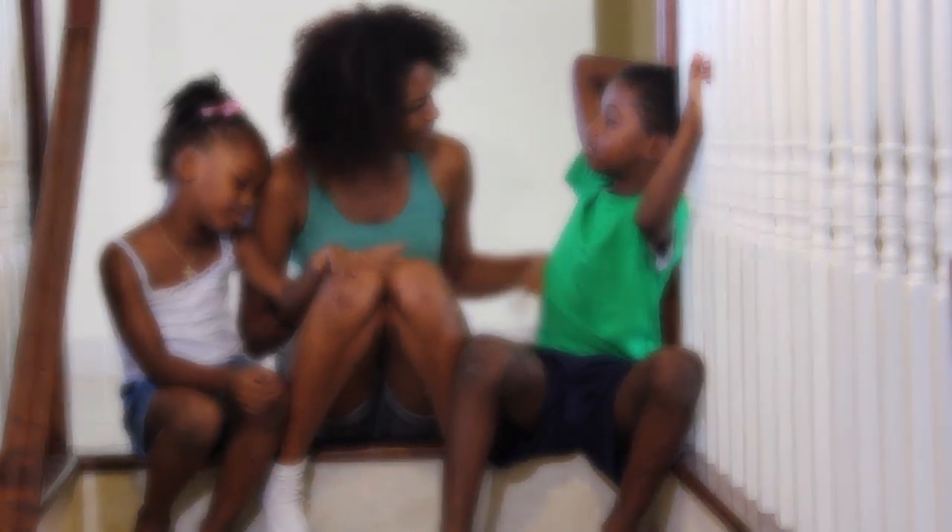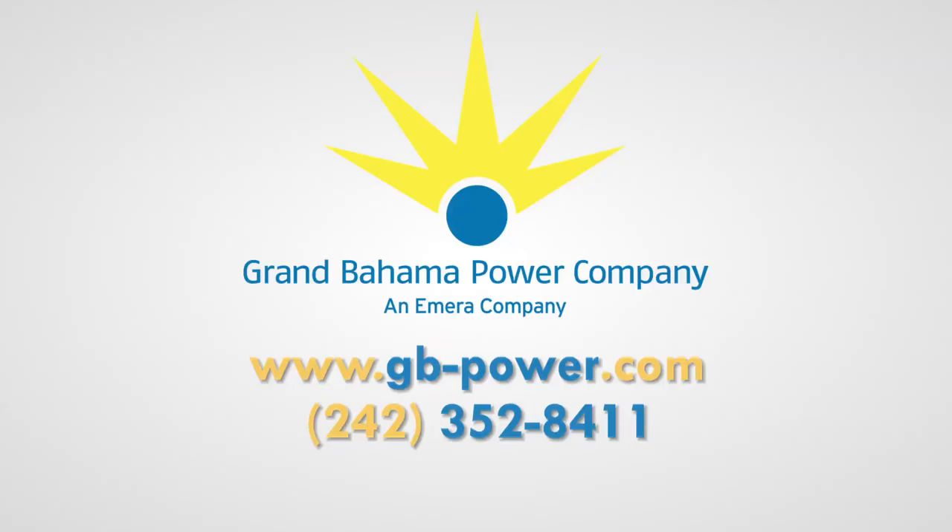For more energy saving tips, visit our website today at gb-power.com.